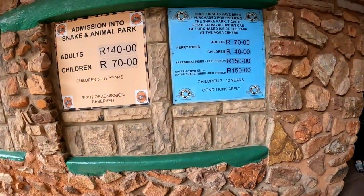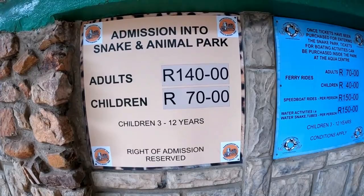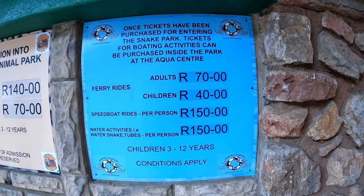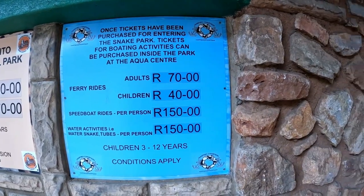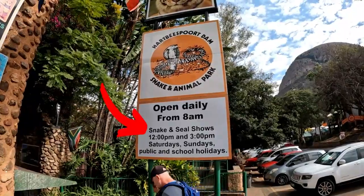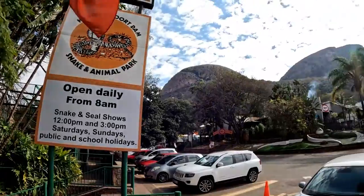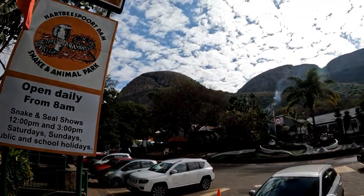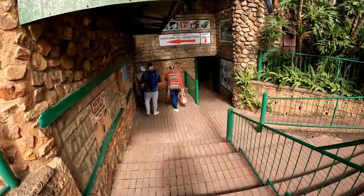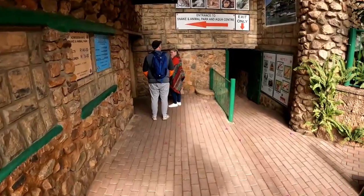The entrance fee is R140 per adult, and children between the ages of 3 and 12 pay R70. If your child is under 3, it's free. They don't offer a pensioners discount. You can buy tickets at the entrance. The park is open from 8 in the morning until 4:30 in the afternoon, 7 days a week, including public and school holidays. There is parking in front of the park, and it is accessible to wheelchairs and prams, with toilet facilities for wheelchair visitors.